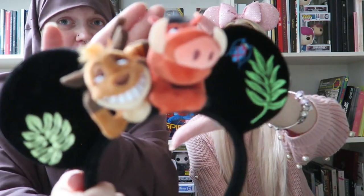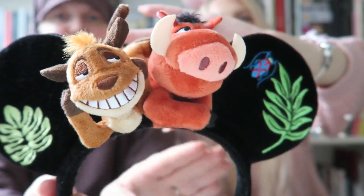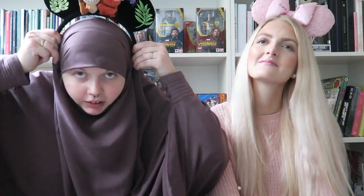The next thing I got is these beautiful Lion King ears with Simba and Pumbaa — they have little paws and they're really adorable. They were about 20.95 euros. The material is a lovely velvet with patches, plus the little plush characters.